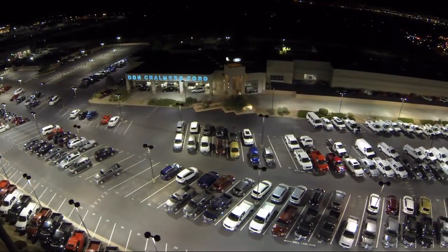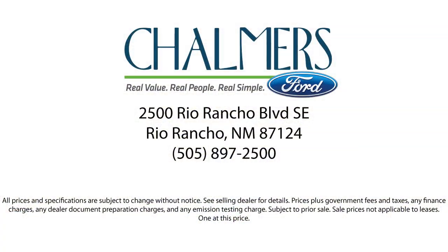Our shoppers feel at ease, worry-free, and extra satisfied with their purchase from us. So come in today and schedule a test drive. We're located at 2500 Rio Rancho Boulevard.